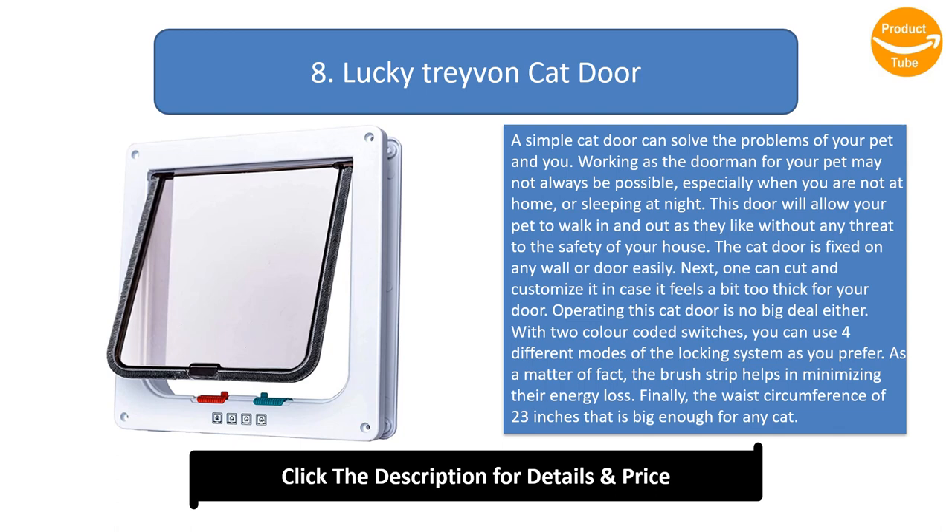Number 8: Lucky Travon Cat Door. A simple cat door can solve the problems of your pet. Working as the doorman for your pet may not always be possible, especially when you are not at home or sleeping at night. This door will allow your pet to walk in and out as they like, without any threat to the safety of your house. The cat door can be fixed on any wall or door easily.